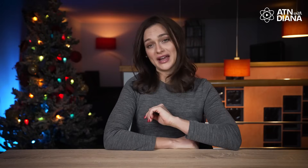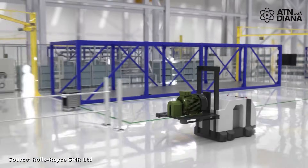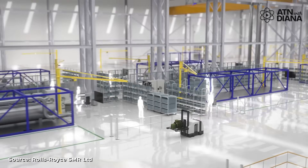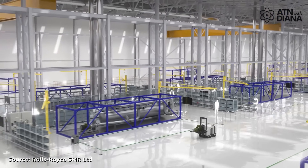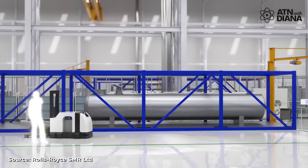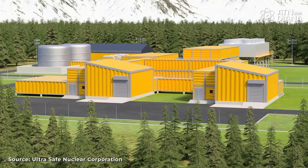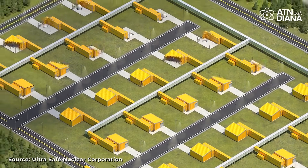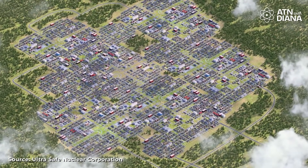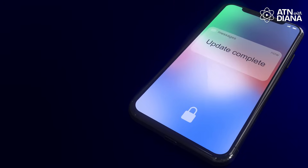Another big win is cost and flexibility. SMRs are built in factories like cars, so they're faster and cheaper to produce. Instead of waiting a decade to finish a giant nuclear plant, an SMR can be ready in just a few years. Plus, they're modular – you can start with one unit, power a community, and add more units as energy demand grows. It's like upgrading your phone, but on an energy scale.